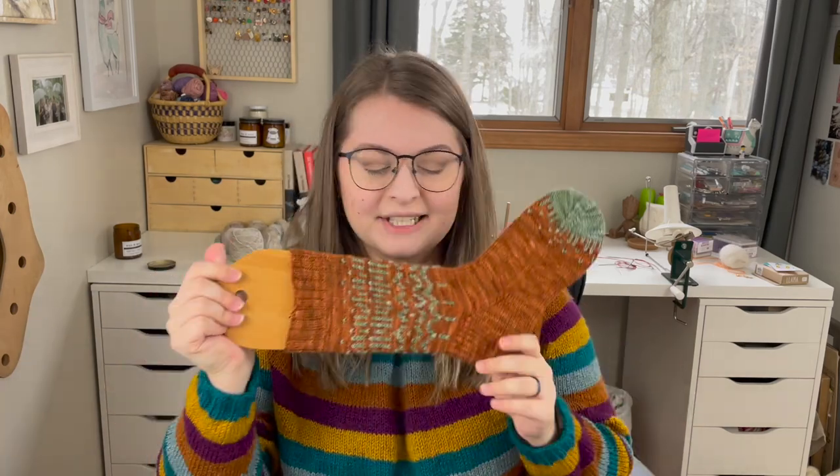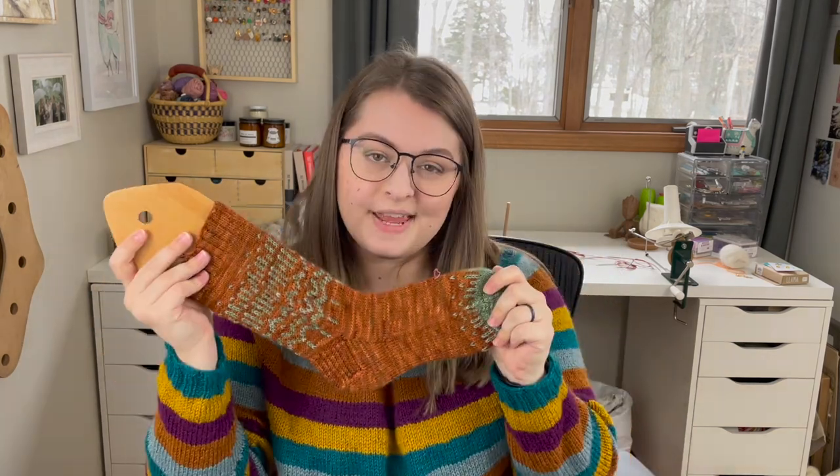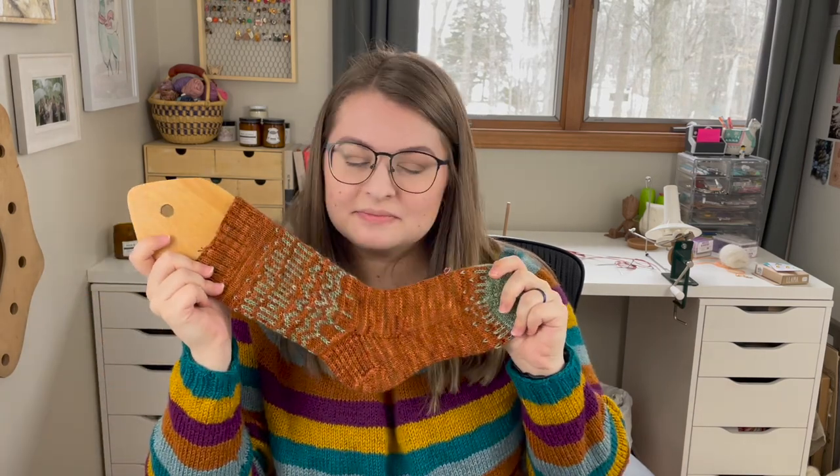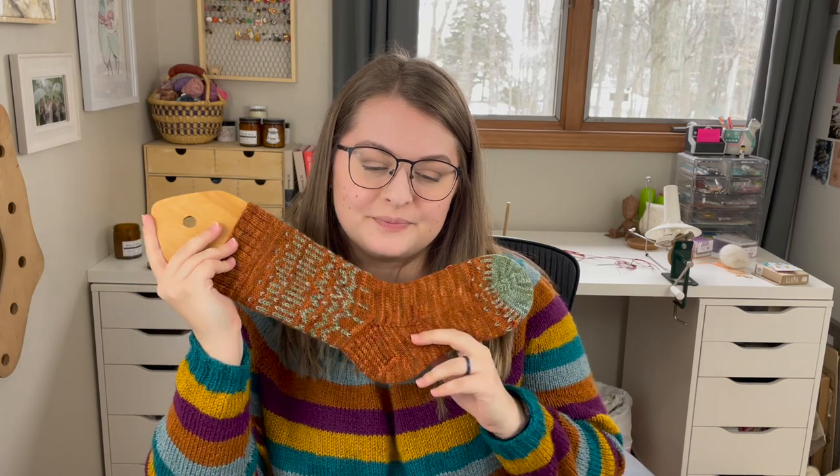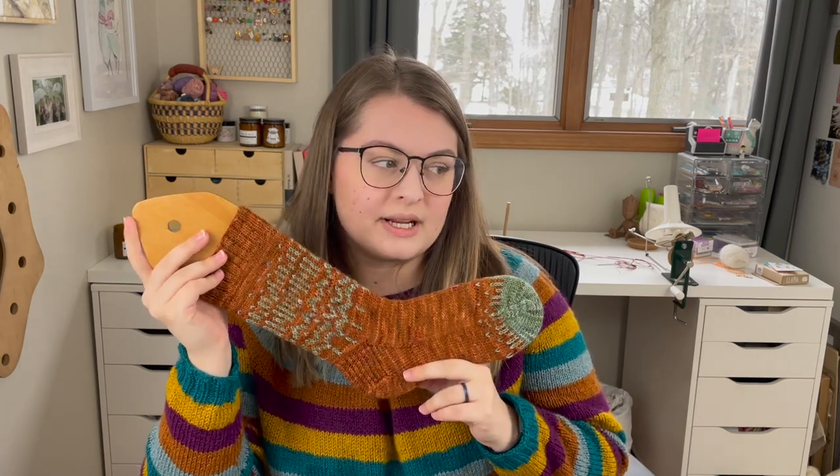I'll be casting on the second sock soon. I'm now using a 2mm needle — a US zero — for my socks, and I'm really happy with the fit. My gauge has loosened up a lot over the past year to year and a half, so going down to the 2mm needle is making my socks fit a lot better. After this pair I have a couple single socks that need their mate, which I'll finish up — though both are secret test knits so I can't show them yet.